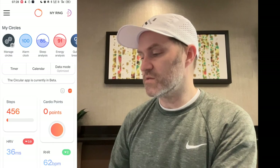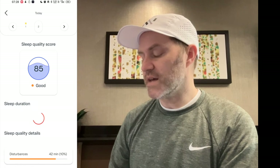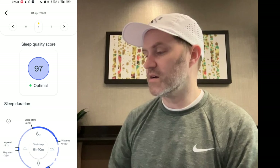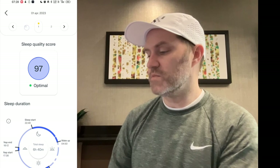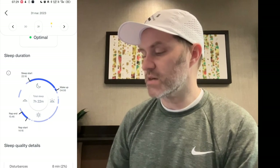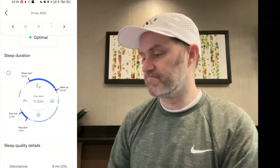Now we'll go to sleep analysis and check that circle. It says 85 today. There's my sleep duration. If I just click back — so all I'm doing is clicking the arrows right there. That seems to be correct.